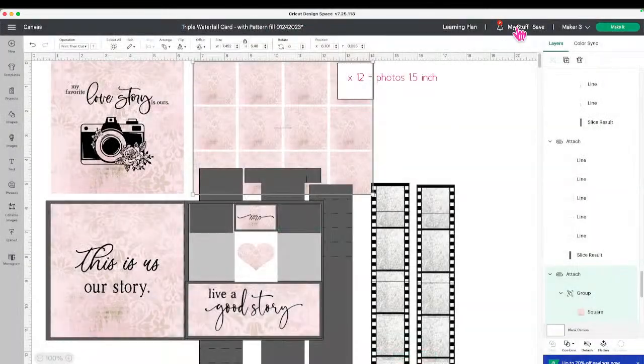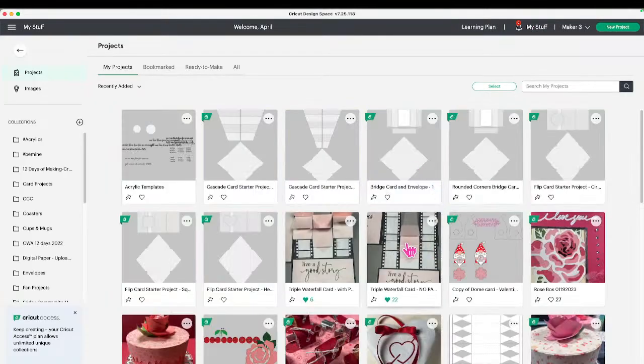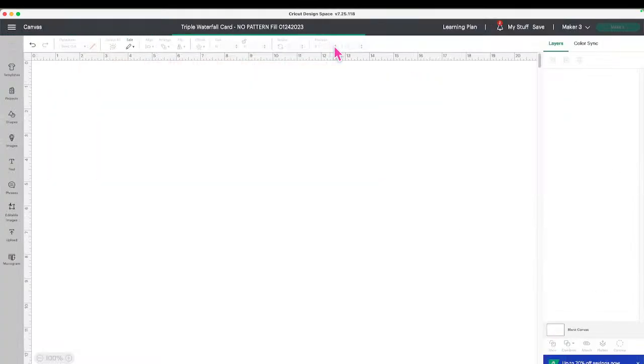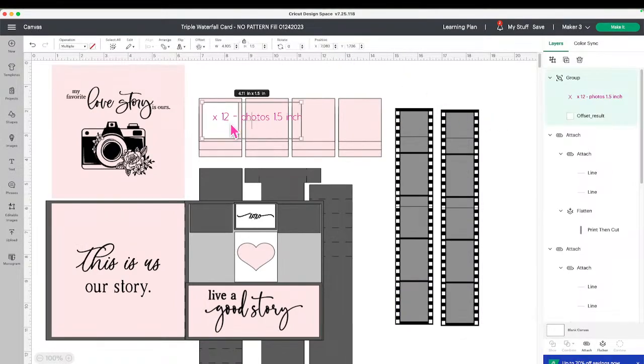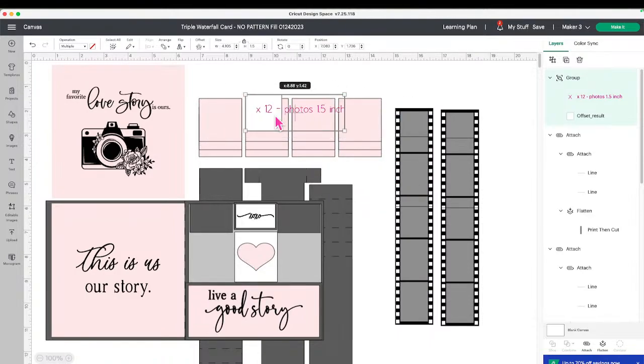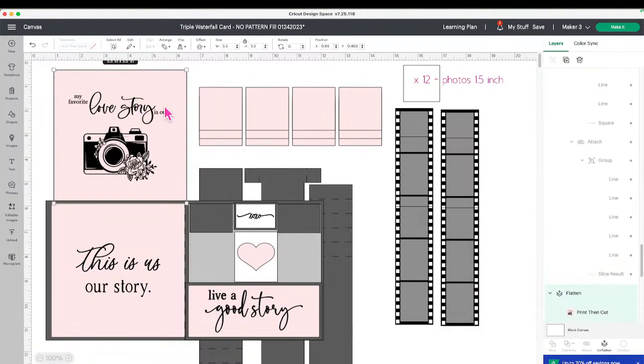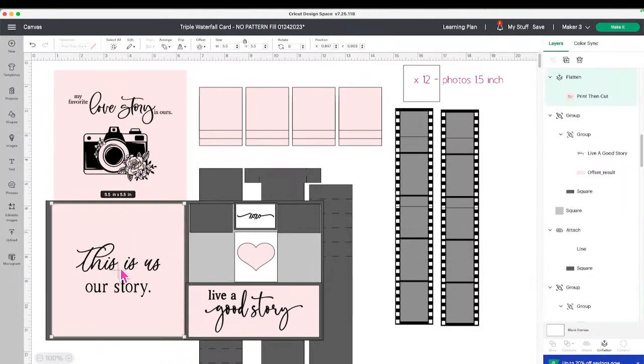Let me go to my stuff and get the one without patterns. This one has no pattern fill — you have your choice. This little piece represents your photos that are going to go on top of each one of the squares, and you can add more on the inside. You will need 12 of those if you're putting in photos. Here are your 12 squares — those are the ones for print and cut. I added the pattern to this and flattened it. You will need to flatten all of these, or print them on your own paper, or cut them from vinyl or iron-on.